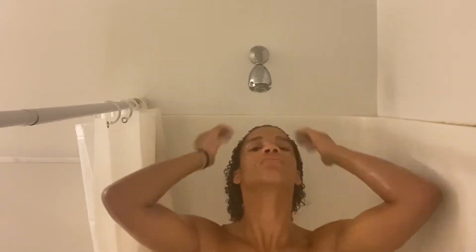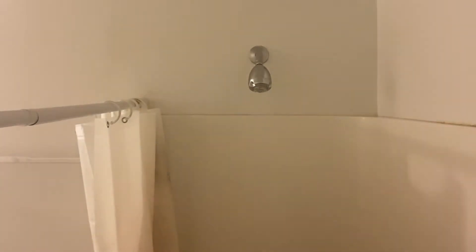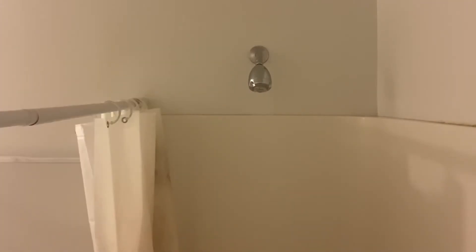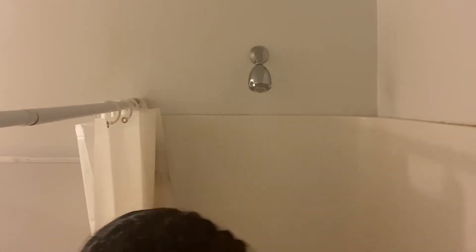Now I'm washing out the conditioner, making sure it gets all the way through. Then I put in my leave-in conditioner — for curly hair people, this makes your hair look extra curly. You want to get that all the way through.